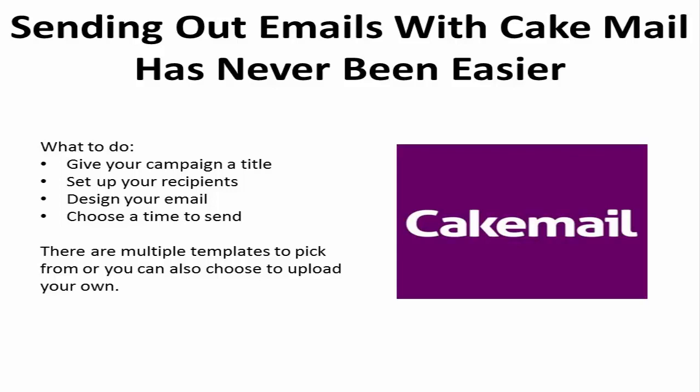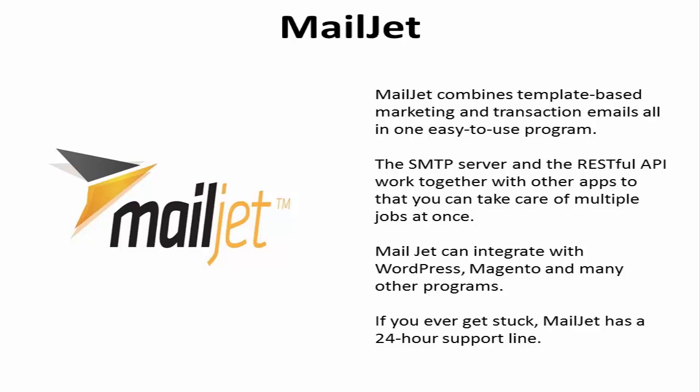There are multiple templates to pick from, or you can also choose to upload your own. 5. Mailjet combines template-based marketing and transactional emails all in one easy-to-use program. The SMTP server and the RESTful API work together with other apps so that you can take care of multiple jobs at once. Mailjet can integrate with WordPress, Magento, and many other programs. And if you ever get stuck, you can get in touch with the program's 24-hour support line.